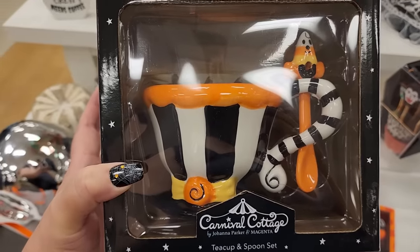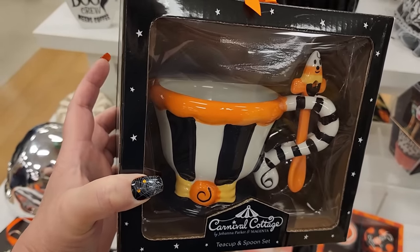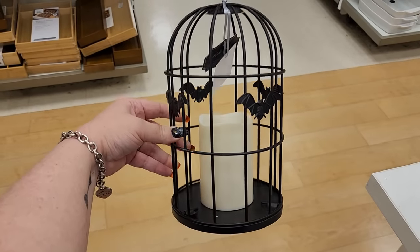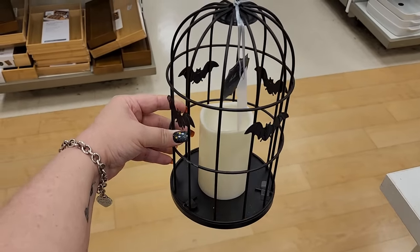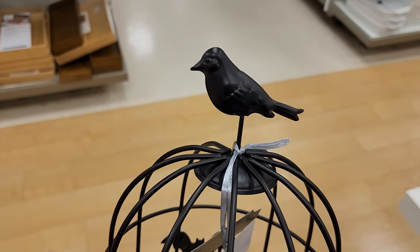Look at this $13 carnival cottage by Johanna Parker - that's pretty cute. $17 - I think this is pretty, it lights up, it has bats, it has a bird.